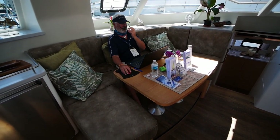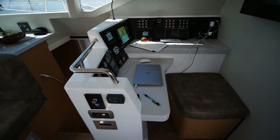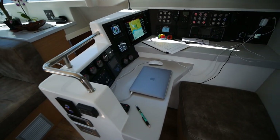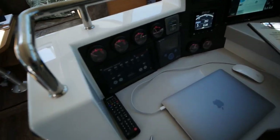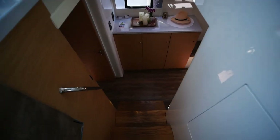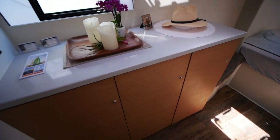There's a raised settee up here. More interestingly, there's a forward-facing nav station with the TV at the back. This is clearly a sailor's boat — it's a great place to keep watch. You've got all your instruments duplicated up here. It's really a neat setup.